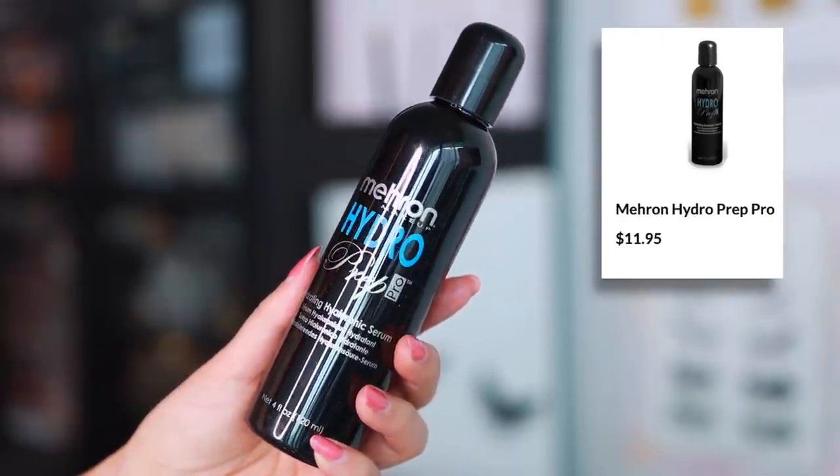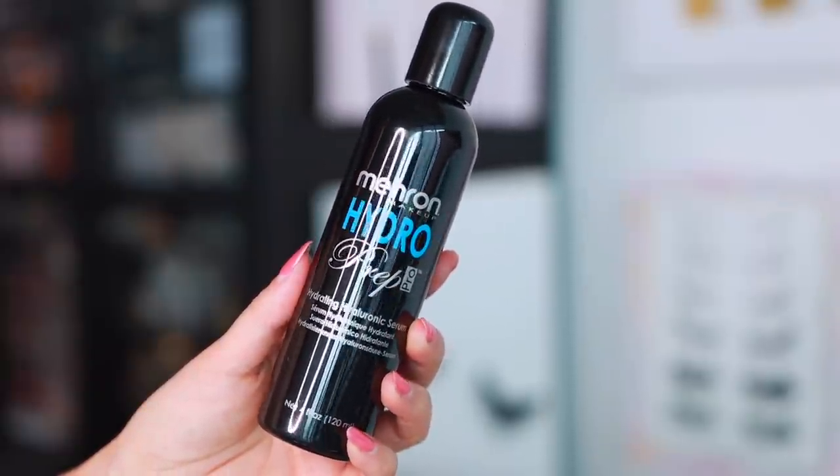This is the Myron Hydro Prep Pro Hydrating Hyaluronic Serum — I don't think I've heard of this product before. It's supposed to prep the skin. I love the idea of using more pro brands on my channel to make them accessible and let you know if they're better than what you'd normally find. It comes out in an interesting texture — I've never tried this before but it looks super interesting.